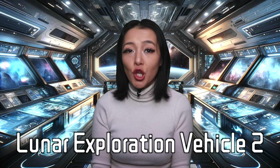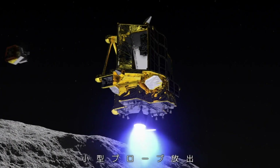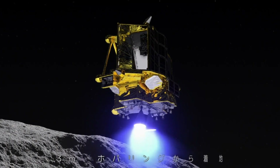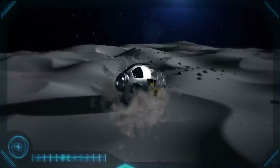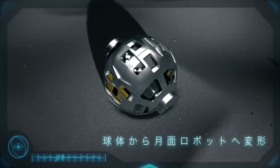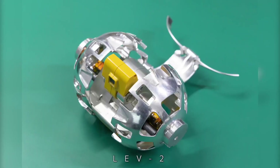SLIM's mission also includes a small probe called the Lunar Exploration Vehicle 2, or Sora-Q, that will separate from the main spacecraft just before landing when it's still 2 meters off the ground. This tiny rover, no larger than a tennis ball, is developed by JAXA in cooperation with Sony Group, Doshisha University, and the Japanese toy company Tomy. And it looks just like that — a toy, or maybe something from the future, like a BB-8 from Star Wars.